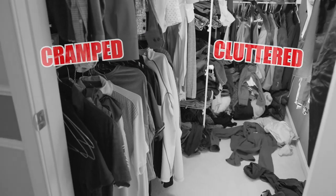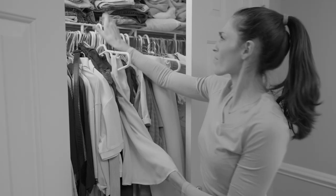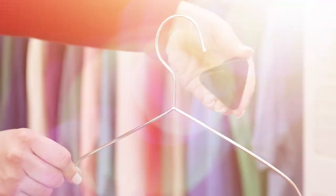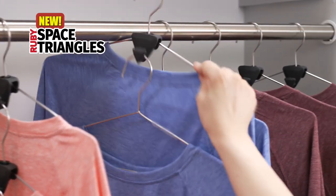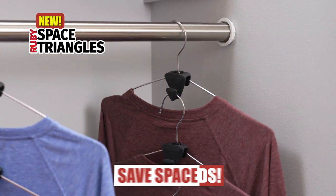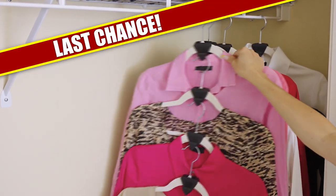Is your closet cramped and cluttered? Is it impossible to find that shirt to wear and then even harder to fit it back in there? Not anymore! Introducing Space Triangles, the clever new hanging device that fits over any hanger to save you closet space in seconds. And now may be your last chance to get them before they're gone.